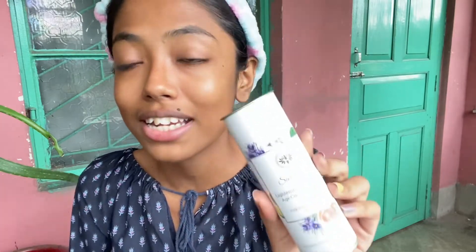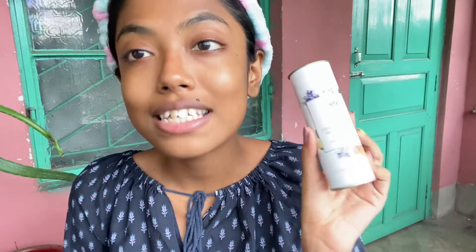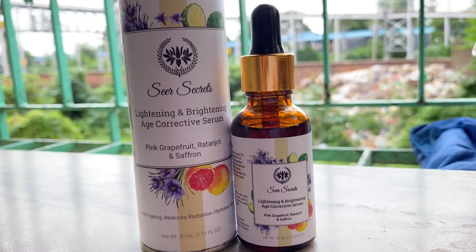Without any delay, let's get started. If you want to make your makeup flawless and stay for long hours, you need to keep your base very well. I am going to make my base very easily with just one product — that is the Seer Secret Lightening and Brightening Age Collective Serum. This is the pink grapefruit, ratanjot, and saffron drop skin instant glow and radiance serum.